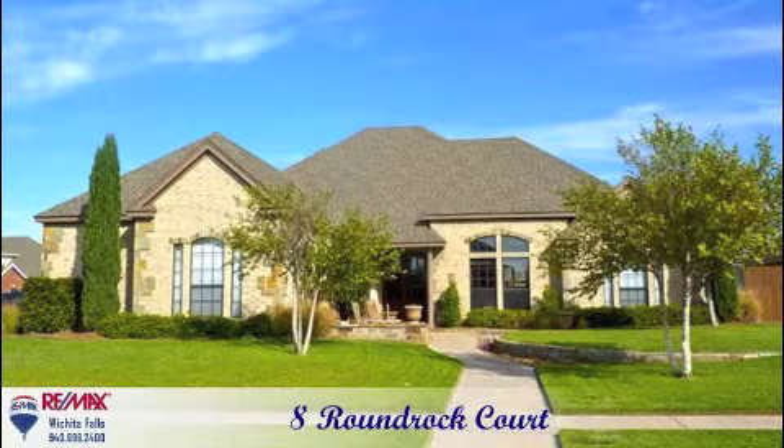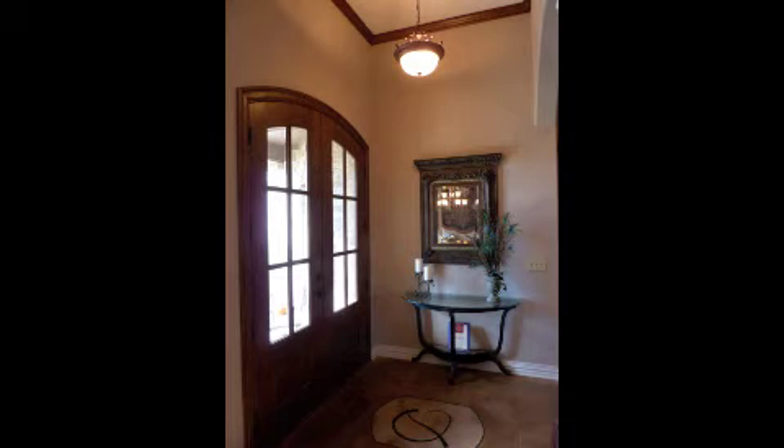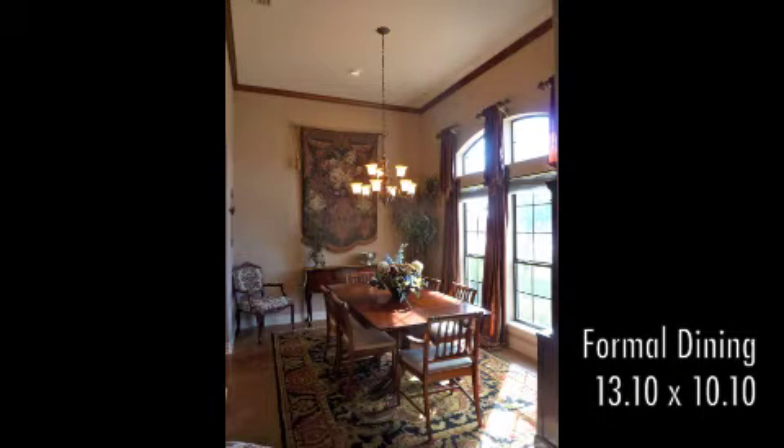Number 8 Round Rock is a beautiful four-bedroom, three-bathroom property with amazing attention to detail. The formal dining room offers vaulted ceilings and stained concrete flooring.